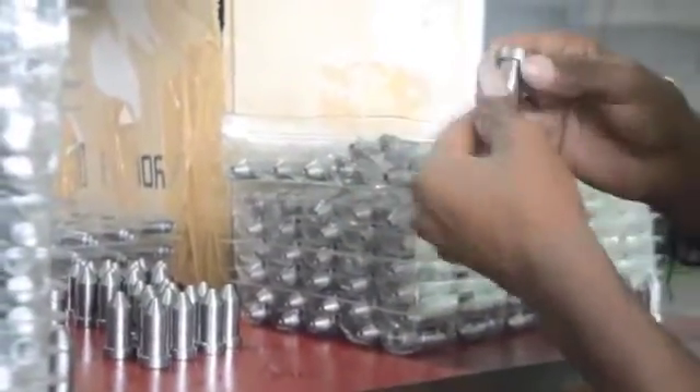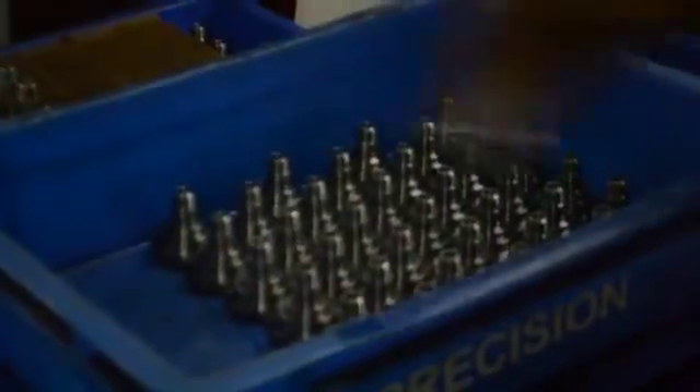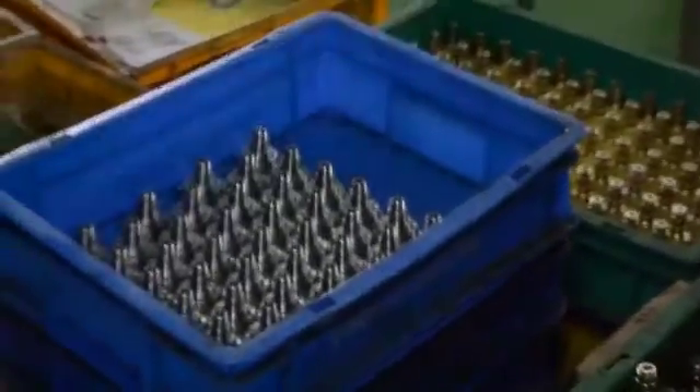We are achieving less than 100 ppm for our supplies to customers and we aim to achieve 0 ppm within a year. We are equipped with a final inspection area for the verification of components before dispatch.